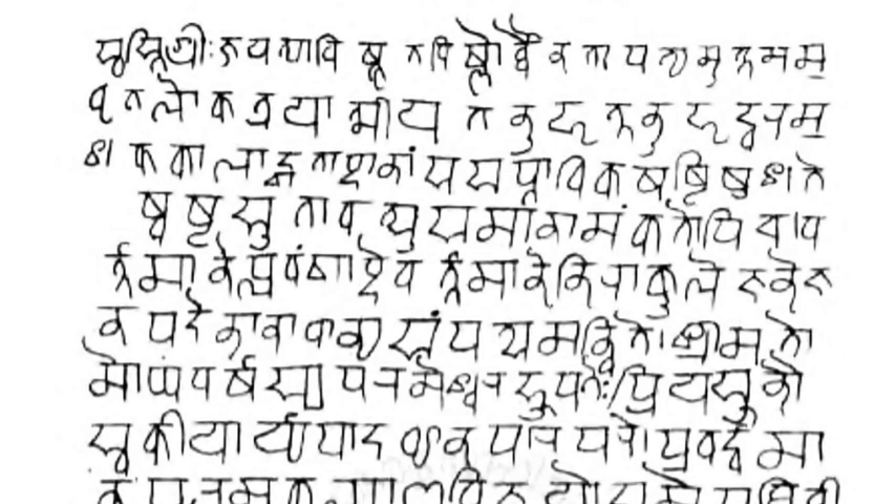The letter order of Devanagari, like nearly all Brahmic scripts, is based on phonetic principles that consider both the manner and place of articulation of the consonants and vowels they represent. This arrangement is usually referred to as the Varnamala. The format of Devanagari for Sanskrit serves as the prototype for its application, with minor variations or additions, to other languages.